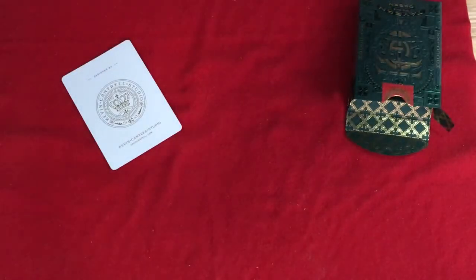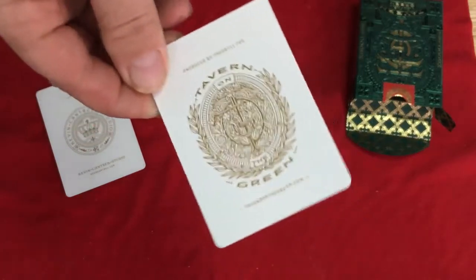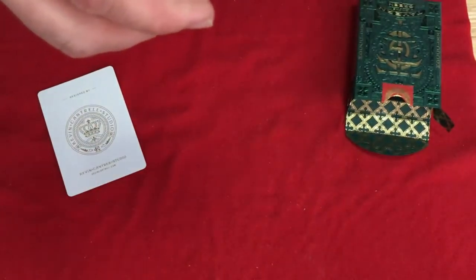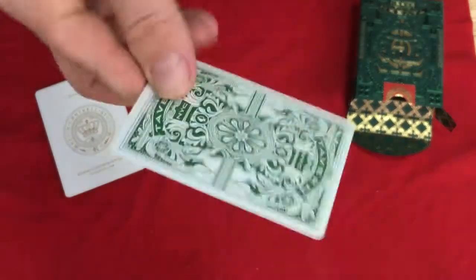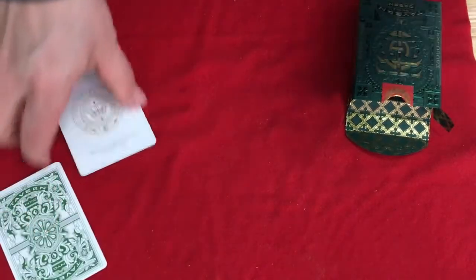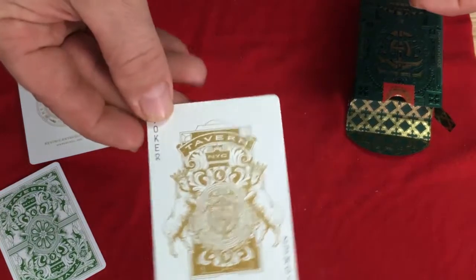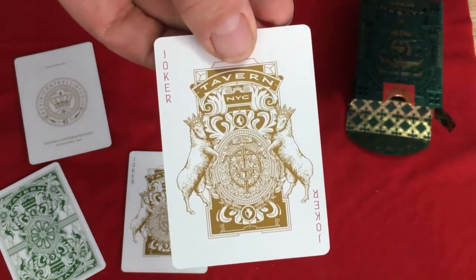There's also an ad card — it's produced by 311 for Tavern on the Green. They really like producing decks for other companies. Check out tavernonthegreen.com. And the jokers — you get the Central Park logo, it says 'Tavern NYC, Joker' in the corner in black and gold metallic ink. The other one is the same but with red in the corners and 'Joker'.